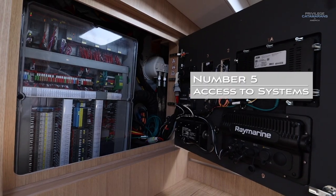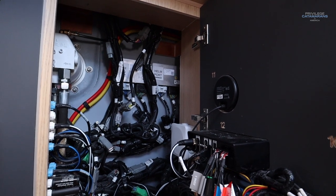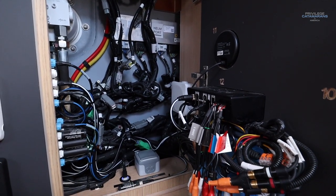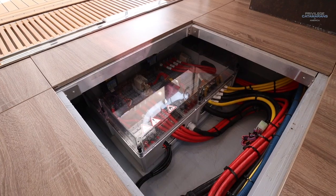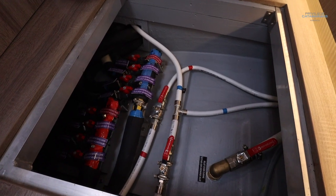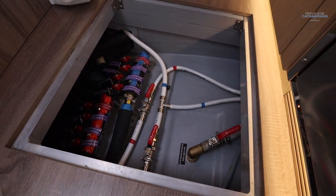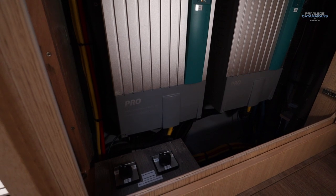The boat is also designed with very deep chain lockers, so you don't get any stacking issues — very easy to manage and able to carry a lot more chain. Number five: if you're going to live aboard your boat, you're going to have to do an awful lot of service work yourself, so it's important to look at how equipment is placed throughout the boat. You want good access to everything. Many boats have engines, gensets, and water makers shoehorned into small cavities. You want an engine room where you can get in and move around with lots of elbow space.